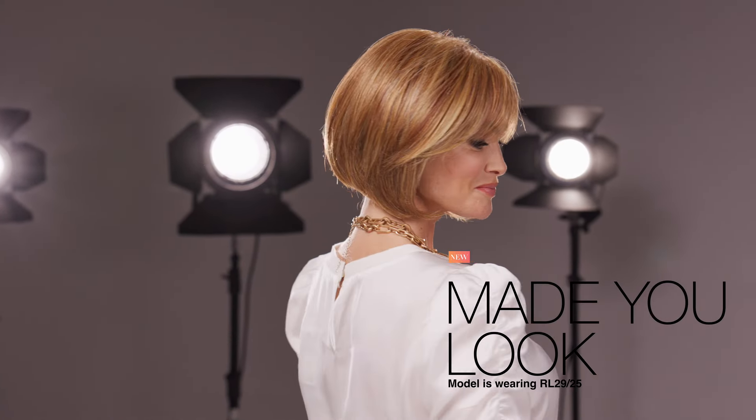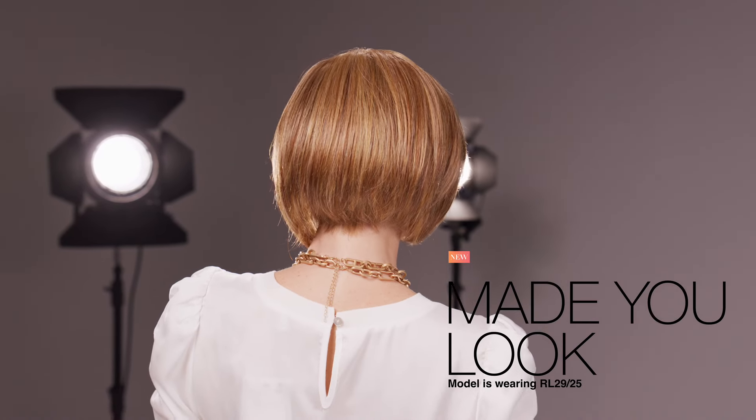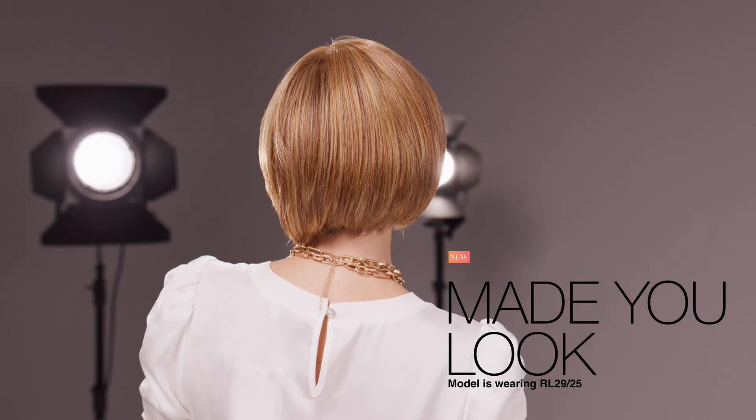Made You Look. You'll never believe it's a wig. Our chic and timeless lightweight page gets a softer styling with razor cut, tapered pieces and a gently sculpted fringe to accentuate the eyes.